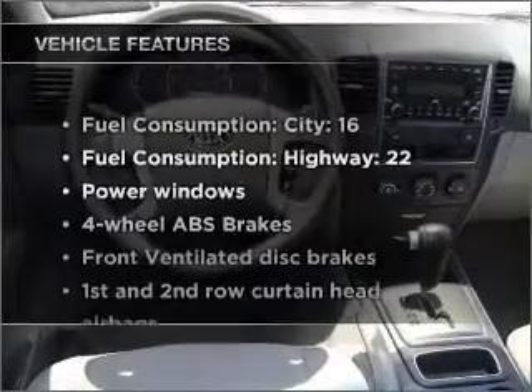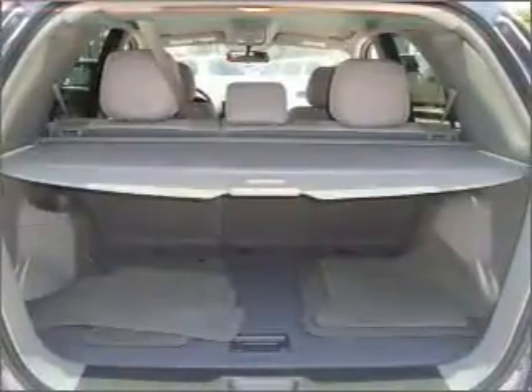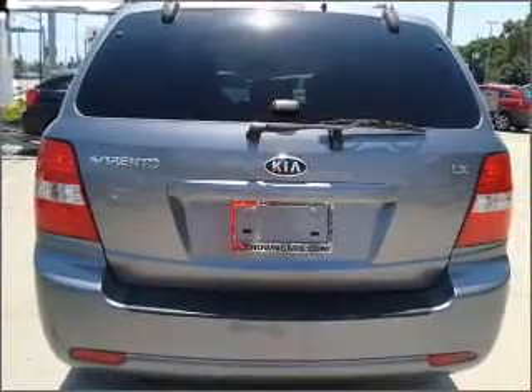And with these notable features, you won't want to miss out on the opportunity to own this amazing ride: air conditioning, power windows, power steering, power mirrors, an AM-FM stereo with a CD player, and an adjustable tilt steering wheel.